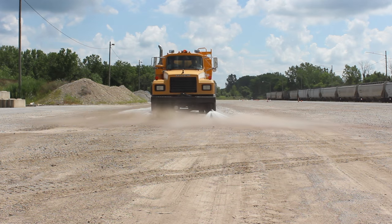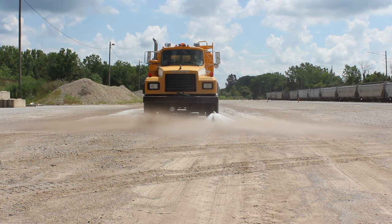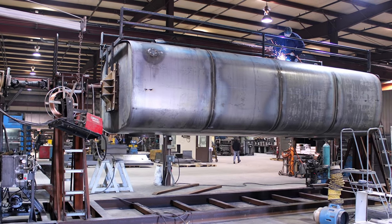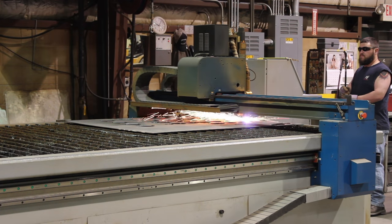Elliott water trucks are made to withstand many years of rugged off-road use. Double-bottom tank design eliminates stress from twisting truck frames and rugged terrain. Our high-quality units are custom-built to your specifications.